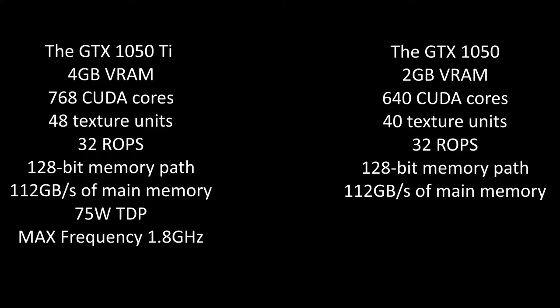The GTX 1050 is a 640-core GPU with 40 texture units and the same 32 ROPs. The 1050 Ti has 4GB of RAM while the 1050 has 2GB. Both cards offer 112GB per second of main memory bandwidth.